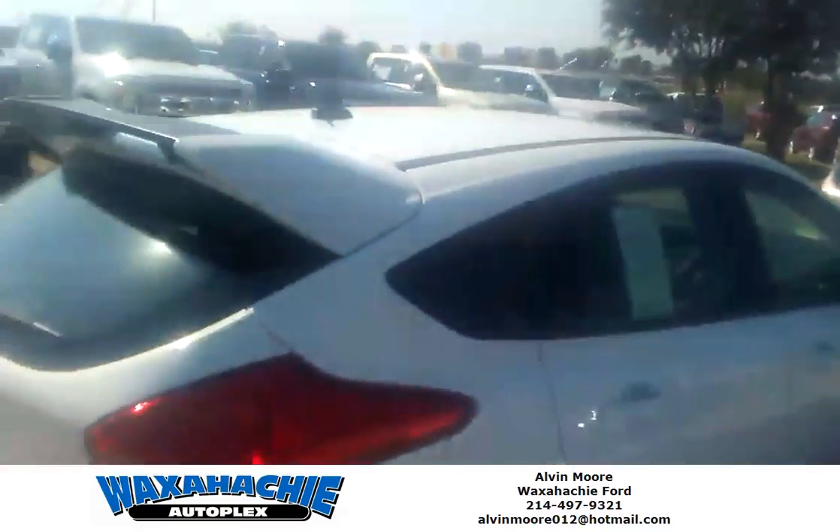Again, this is one of our nicest vehicles out here at Waxahachie Ford. Come see me, Albert Moore, at 214-497-9321. Thank you. Waxahachie Ford.